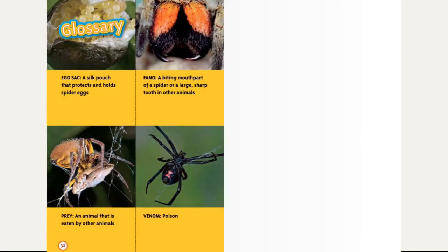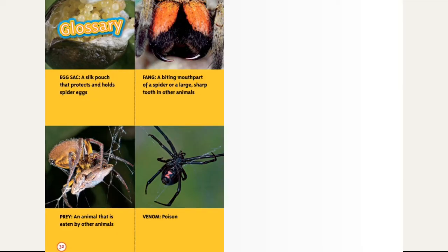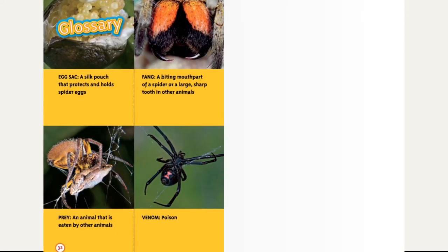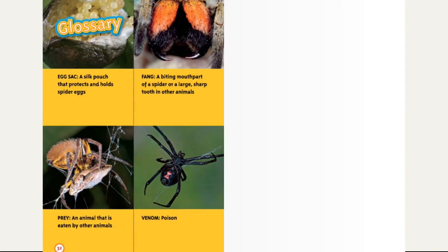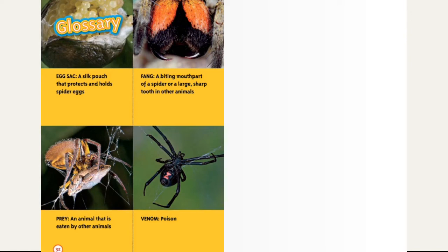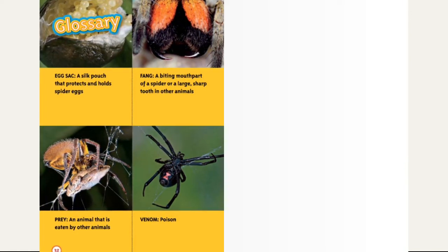Glossary. Egg sack: a silk pouch that protects and holds spider eggs. Fangs: a biting mouth part of a spider, or a large sharp tooth in other animals. Prey: an animal that is eaten by other animals. Venom: poison.